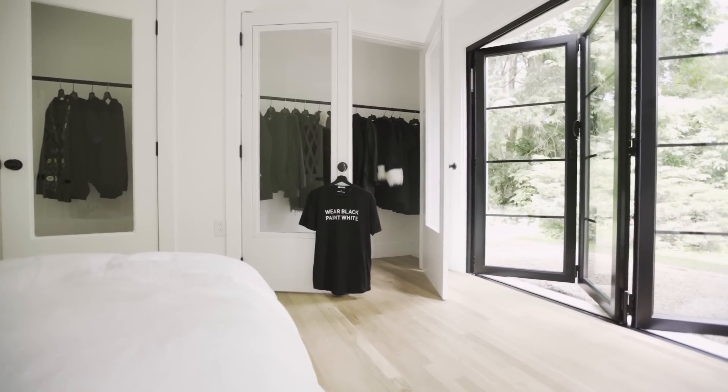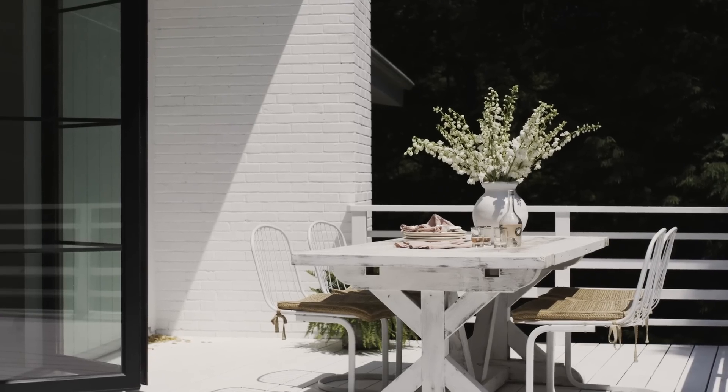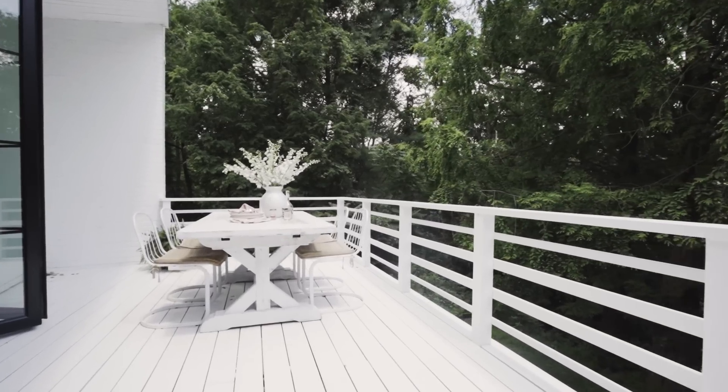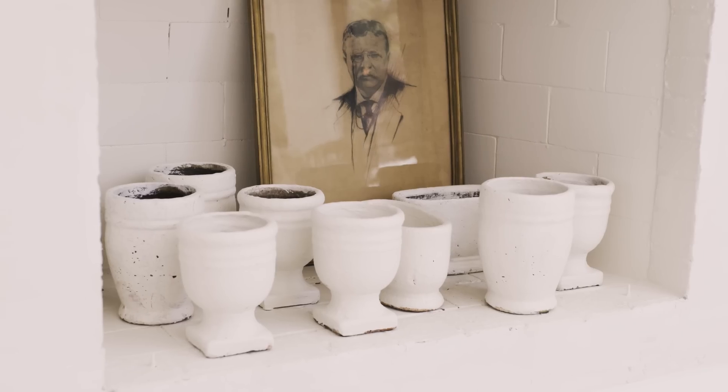So I describe the style of this home as warm minimalism. There's a lot of white paint — the floors, the ceiling, the walls, inside, outside, everything is pure white. And I love how it looks, but there's a lot of natural elements that keep it warm.